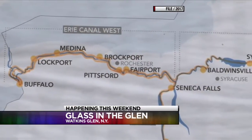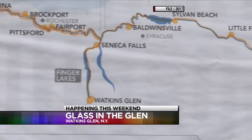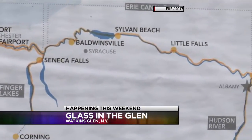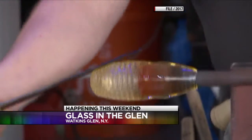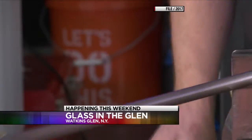This is the barge's last stop on a journey that's lasted four months through the state of New York. The Glass Barge celebrates the 150th anniversary of the relocation of the Brooklyn Flint Glass Company from Brooklyn to Corning.